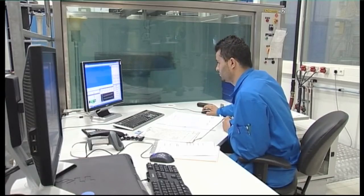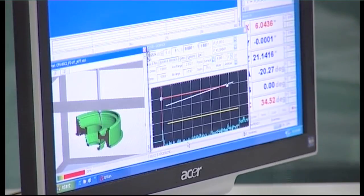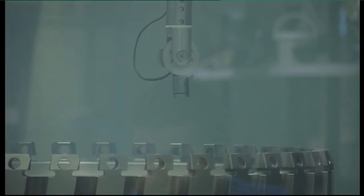Here we see the NDT engineer observing an automated ultrasonic inspection of the fan disc, which is completely immersed underwater.